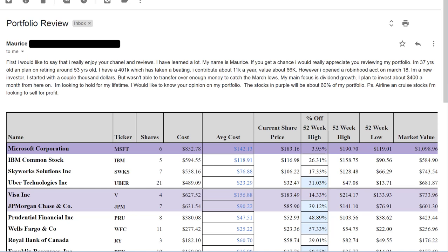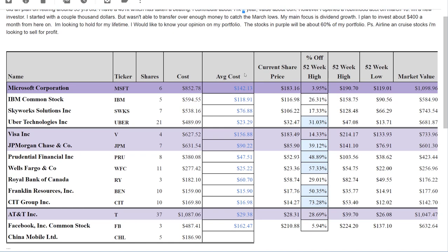The next portfolio is from Maurice. Maurice writes: 'First I'd like to say I really enjoy your channel and reviews. My name is Maurice. I'm 37 years old and plan on retiring around 53. I have a 401k which has been taking a beating — I contribute about $11,000 a year, value about $67K. However, I opened a Robinhood account on March 18th. I'm a new investor. I started with a couple thousand dollars but wasn't able to catch the March lows. My main focus is dividend growth. I plan to invest about $400 a month from here on, looking to hold for my lifetime. The stocks in purple will be about 60% of my portfolio. Airline and cruise stocks I'm looking to sell for a profit.'